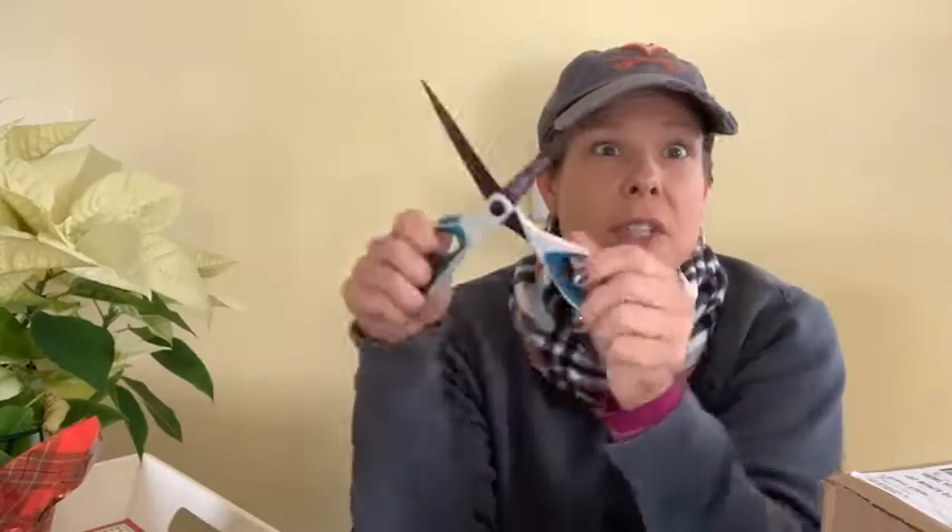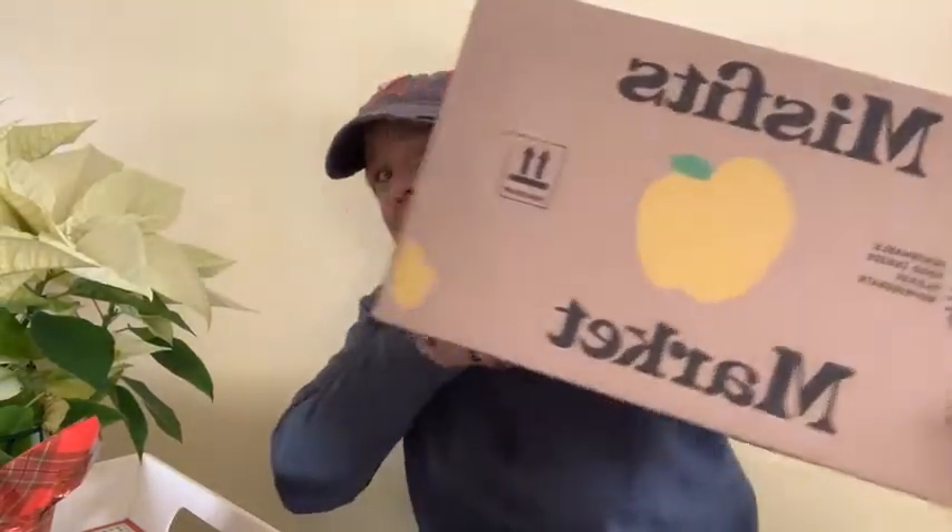Hey friends, what's up? Who's gonna join me today? I have a pair of scissors in my hand. Hey guys, I got my first Misfits Market box! Look, here it is. I know it's backwards to you, but my friends, I'm not doing this for any gimmicky thing — I don't get anything for this. The FedEx guy just came and delivered this to me, so I thought wouldn't it be cool to go live and have people see what's inside with me.